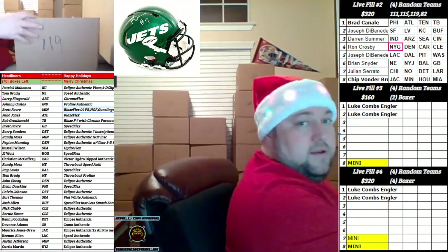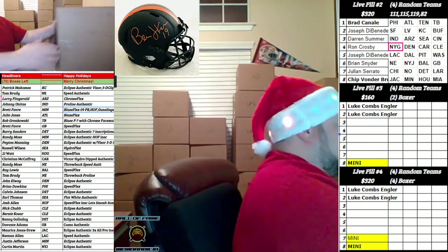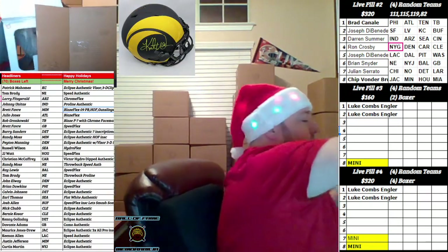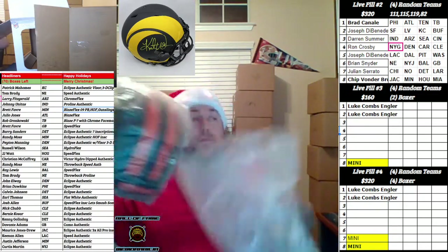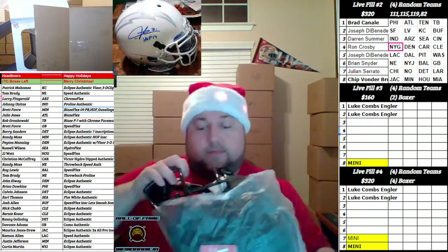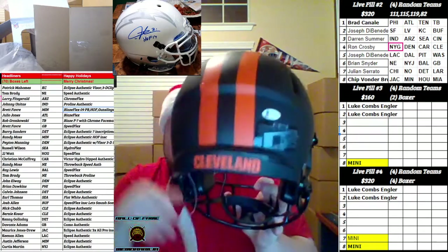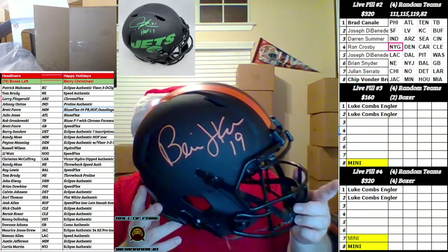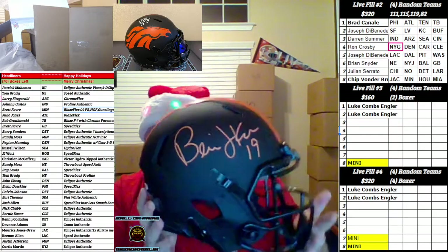Box 119. What's up Bengals? Going out to the Cleveland Browns — Eclipse Authentic, Beckett COA. We got Mr. Bernie Kosar for the Browns. Bernie Kosar baby, and the orange Eagles is gonna go to Mr. Ron Crosby.